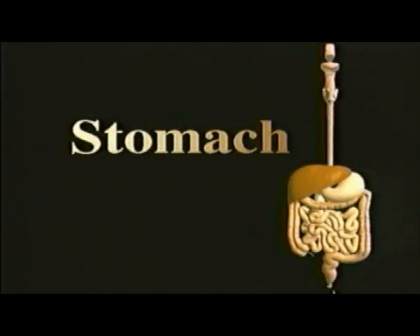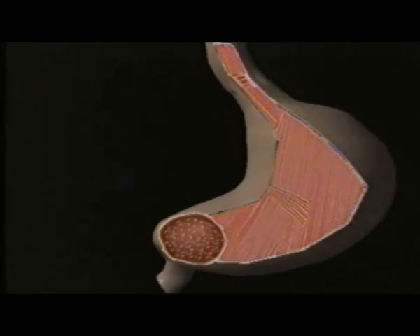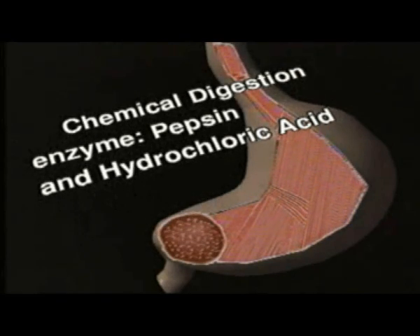Food moves from the esophagus into the stomach, which has a capacity of two to four liters. The stomach is made up of three layers of muscles that create a grinding motion. The churning of the stomach is the mechanical digestion, and at the same time, gastric juices are released into the stomach to carry on chemical digestion. The mechanical digestion helps to mix the enzyme pepsin and hydrochloric acid with the food. The pepsin and hydrochloric acid help to break down proteins in the food into simpler proteins.